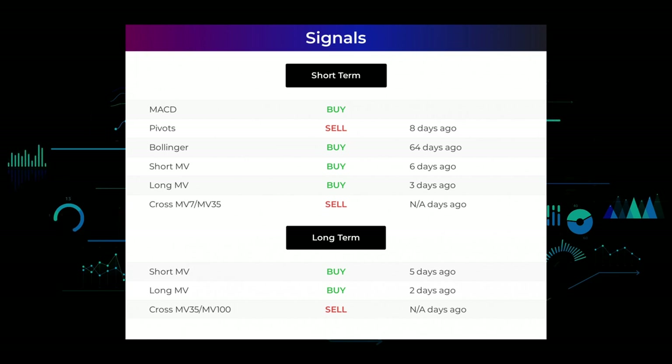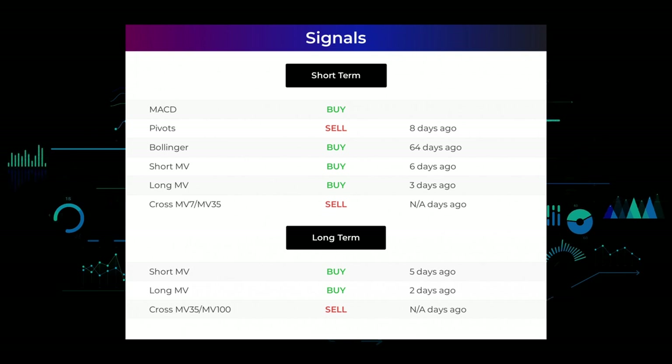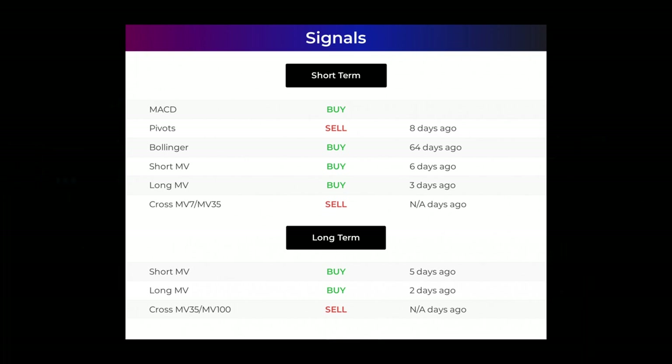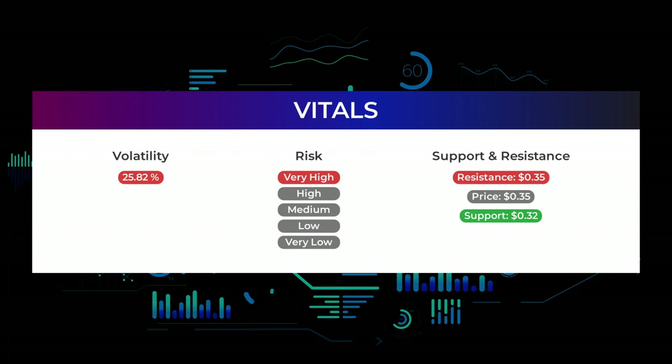The relation between the short and the long moving averages in the three-month chart holds a sell signal. If we look at the 12-month chart, the short moving average gave a buy signal five days ago and the long-term moving average gave a buy signal two days ago, but the relation between the short and long moving averages holds a sell signal. Visit our page at stockinvest.us if you want to find more signals, support, risk, and stop loss for Borks Technologies.